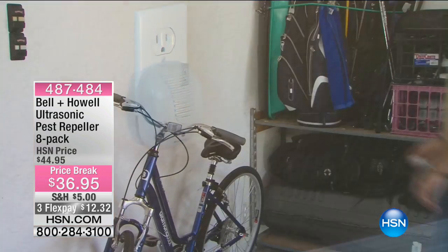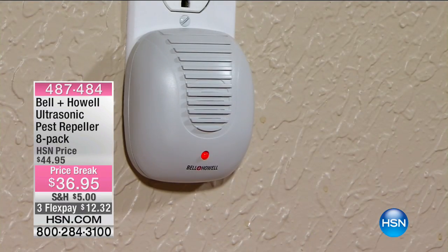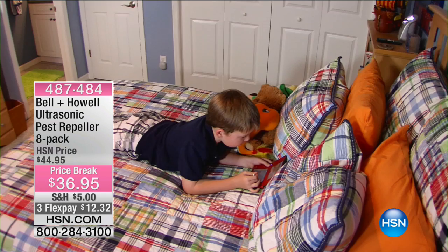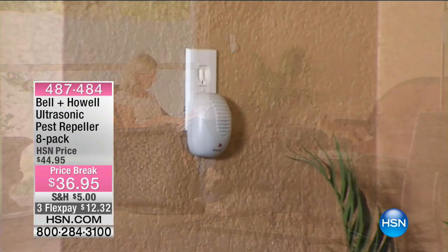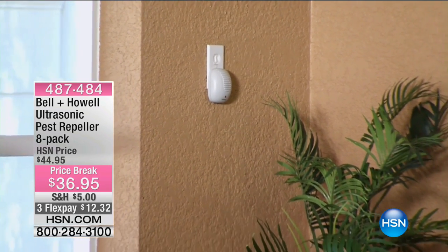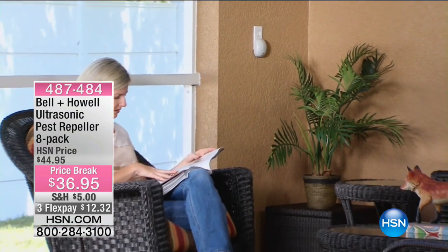There's the kitchen one, bathrooms two and three, the garage four, the attic five, and then the bedrooms. I'm giving you eight today on a price break — $12.32 on three flex pay, total is $36.95. HSN cardholders get an extra flex payment, so it would be under $12.32 with the HSN card.